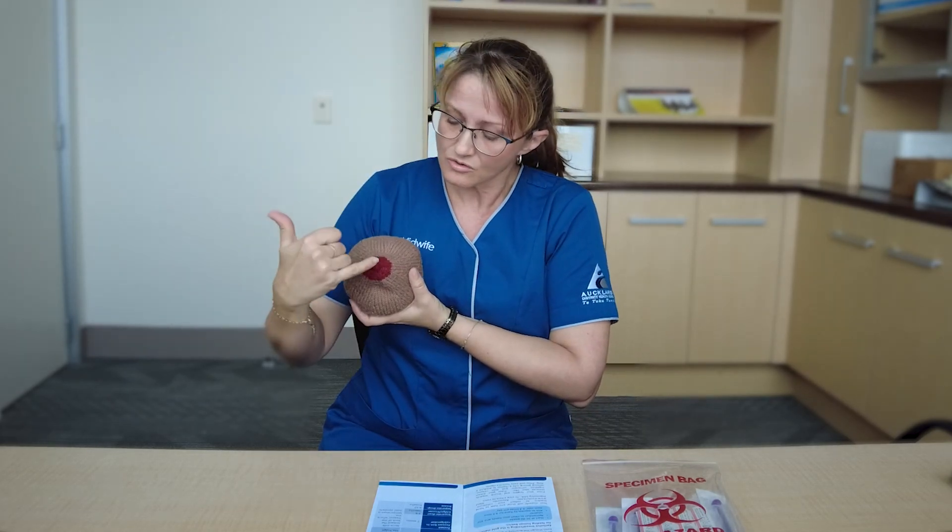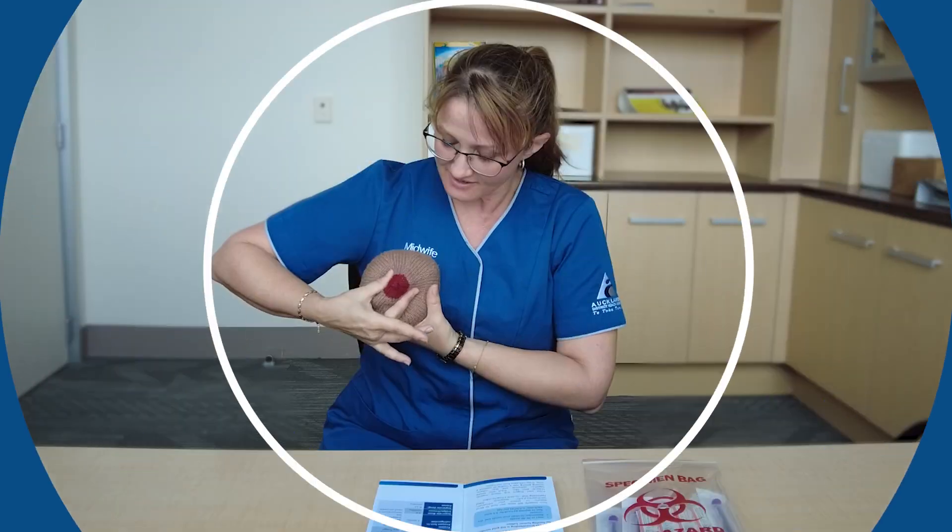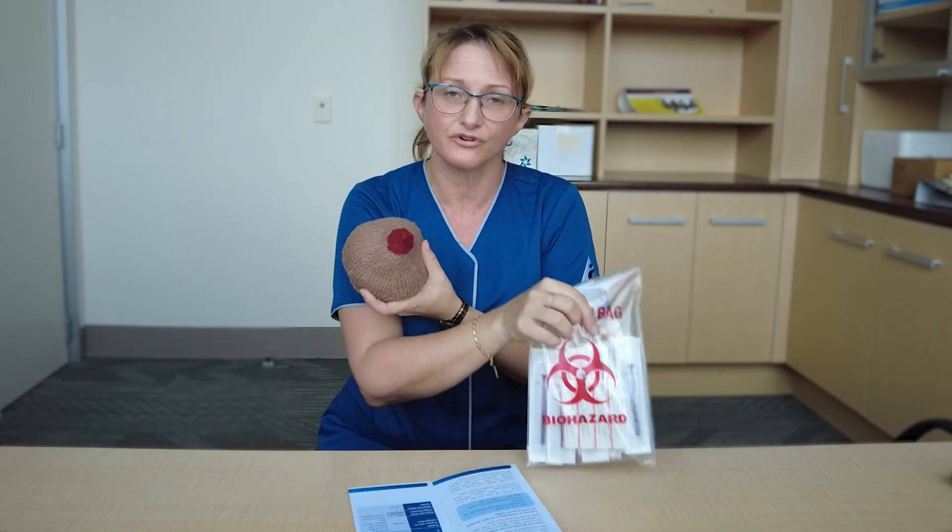You just continue to do this, and hopefully — for some women, not all women — you will see a drop of milk start to form on the nipple. It's quite exciting! But don't worry if it doesn't happen for everyone — that's okay. When that drop starts to form, you can either collect it in a very clean teaspoon or you can draw it up directly into the syringes that are provided.